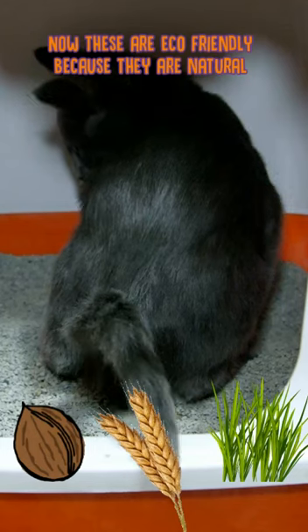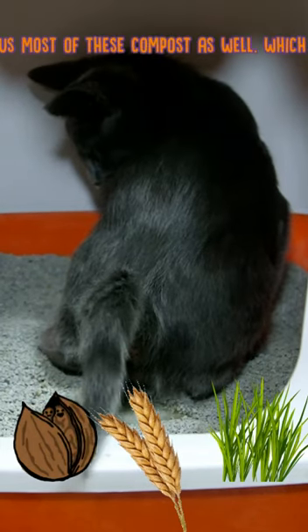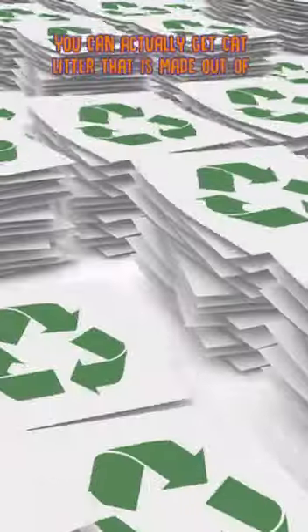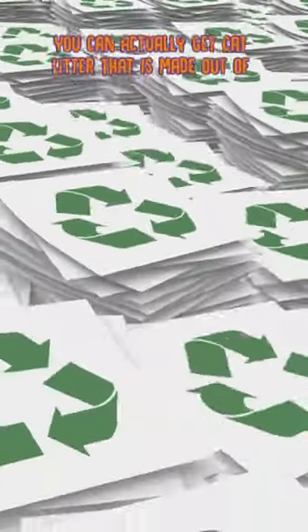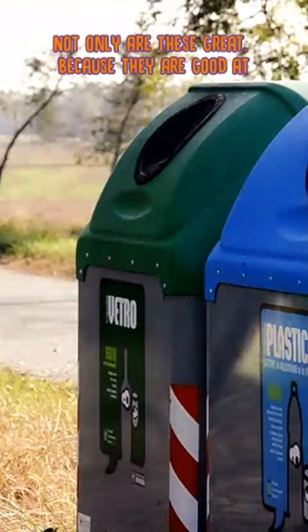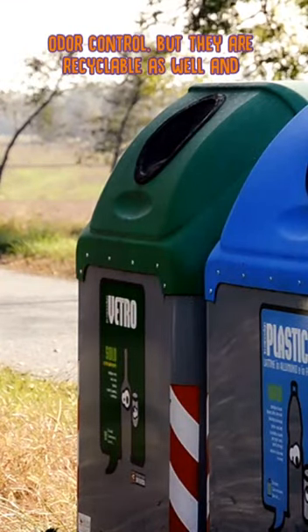These are eco-friendly because they are natural products, and most of these are compostable as well, which is fantastic news. Recyclable materials are also great — you can get cat litter made out of recycled wood and recycled paper. Not only are these great for odour control, but they are recyclable as well.